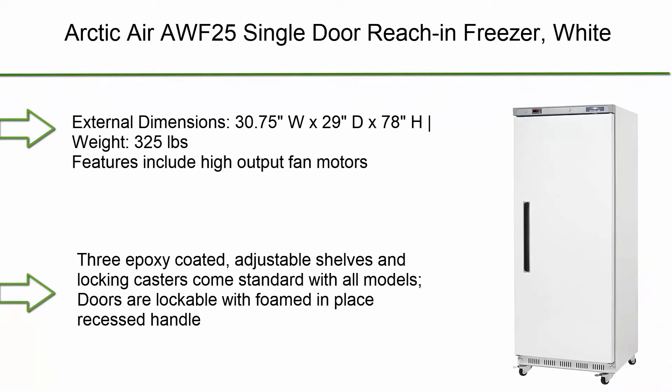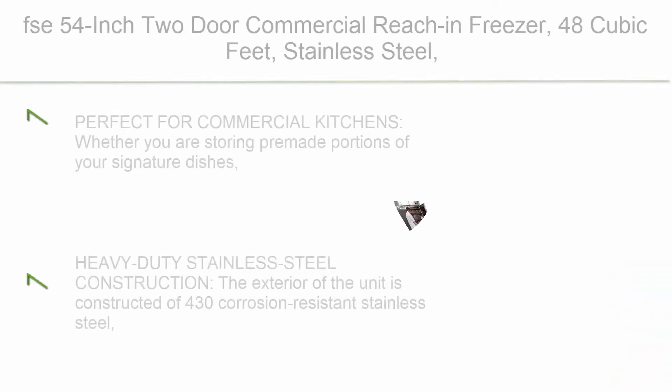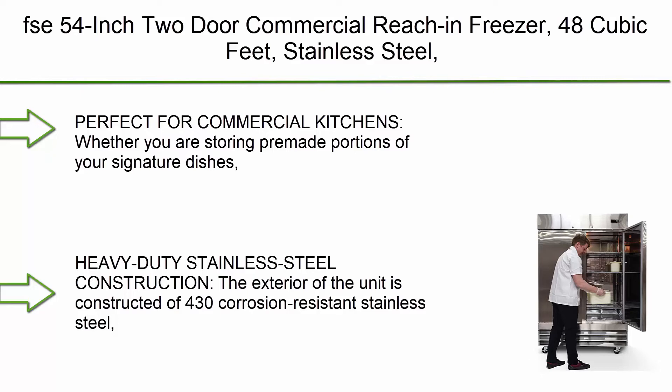Number 4: Arctic Air AWF25 single-door reach-in freezer. External dimensions: 30.75"W x 29"D x 78"H, weight 325 pounds. Features include high output fan motors, electronic thermostat with external digital display, and bottom-mounted compressor. Temperature range: -7°F to 0°F. Three epoxy-coated adjustable shelves and locking casters standard on all models. Doors are lockable with foamed-in-place recessed handle. Tested to NSF standard 7 requirements for open food storage. Beautifully designed in smooth white painted steel. All products are operated and monitored for a minimum of 13 hours prior to packaging and shipping.